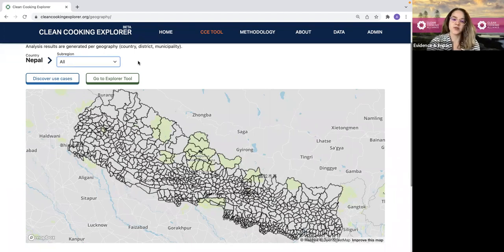Now I have two options. I can either go directly into the tool where I can select data, add filters, and add weights to the data sets myself. Or I can click here and discover use cases. Use cases are presets which try to capture the perspective of different users interested in clean cooking access. We created these for less advanced users who may need some guidance selecting data sets, filters, and weights. Since I'm a policymaker and I'm not sure which data sets I need, I'm going to click on discover use cases.